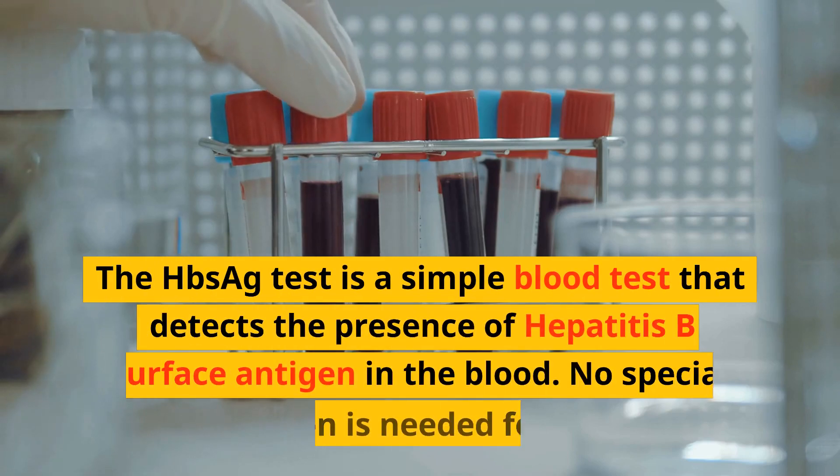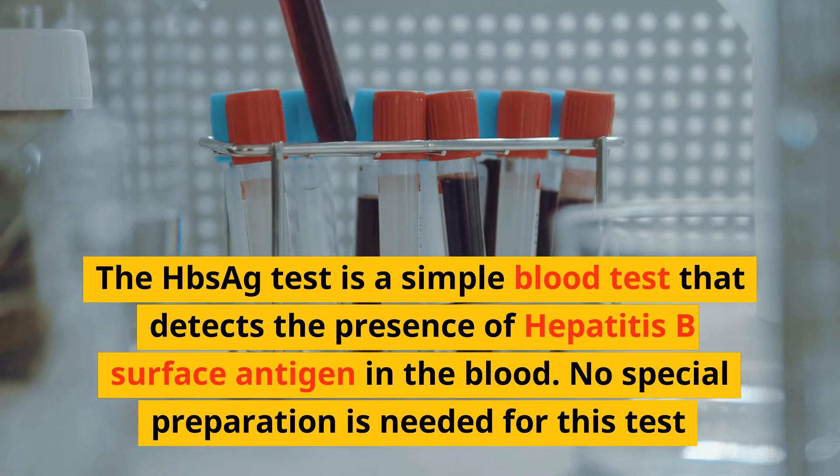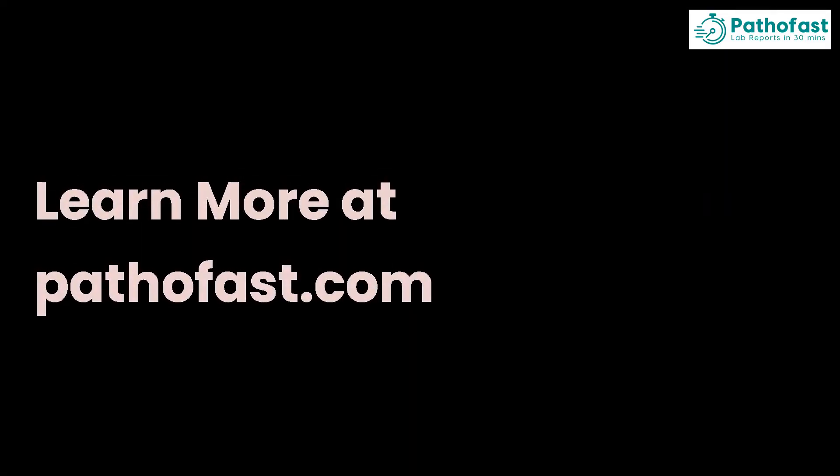The HBSAG test is a simple blood test that detects the presence of hepatitis B surface antigen in the blood. No special preparation is needed for this test. Learn more at pathofast.com.